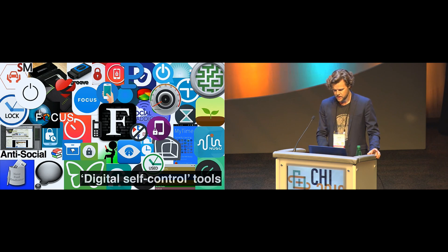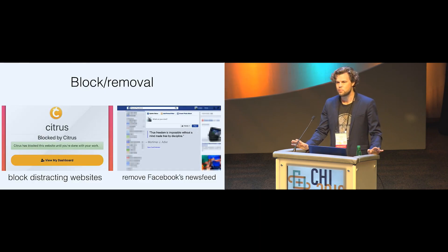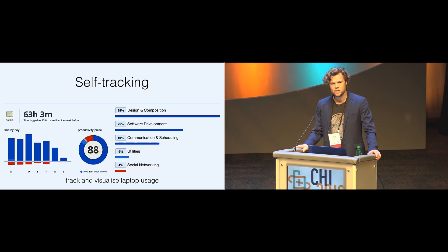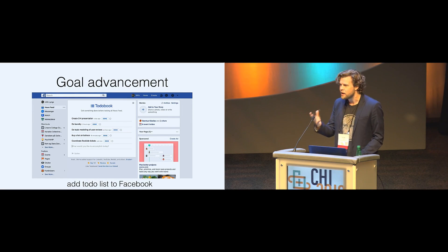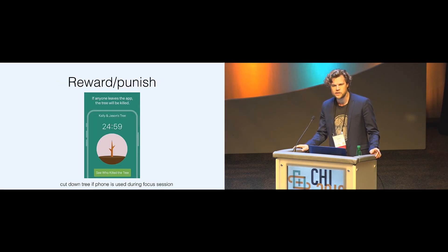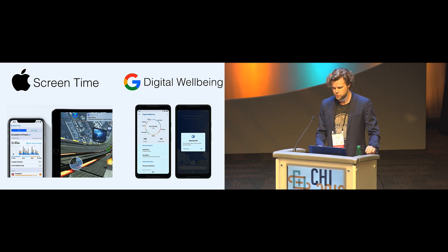These tools do a lot of different things, but they largely fall into four different clusters. Many are about blocking or removing distracting features, like blocking distracting websites or removing Facebook's newsfeed. Others are about tracking yourself and visualizing your own behavior so you can use that information to regulate yourself. Others are about reminding yourself what you wanted to do when you brought out your device — like the to-do book which adds a to-do list to Facebook's newsfeed. And others are about rewarding or punishing yourself for how you spend your time, for example by chopping down a virtual tree if you leave your phone during a focus session. Recently Apple and Google started to pick up on this trend, building similar functionality into their operating systems — Apple with Screen Time and Google with Digital Wellbeing tools.